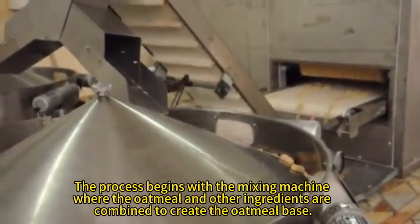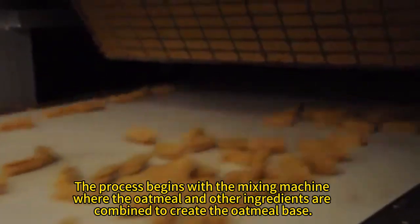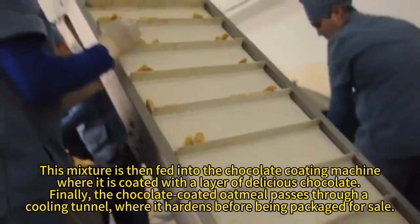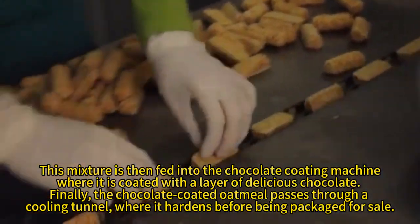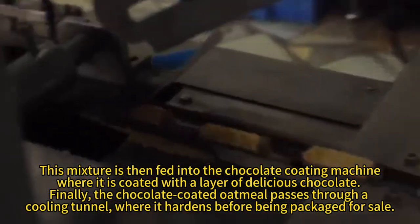The process begins with the mixing machine, where the oatmeal and other ingredients are combined to create the oatmeal base. This mixture is then fed into a chocolate coating machine, where it is coated with a layer of delicious chocolate.